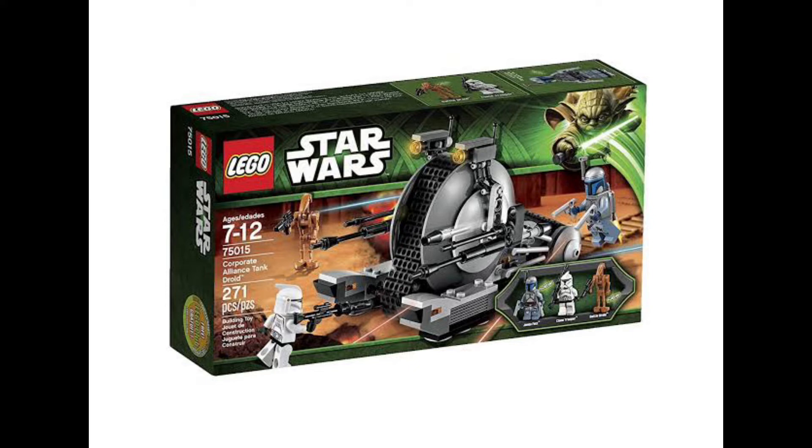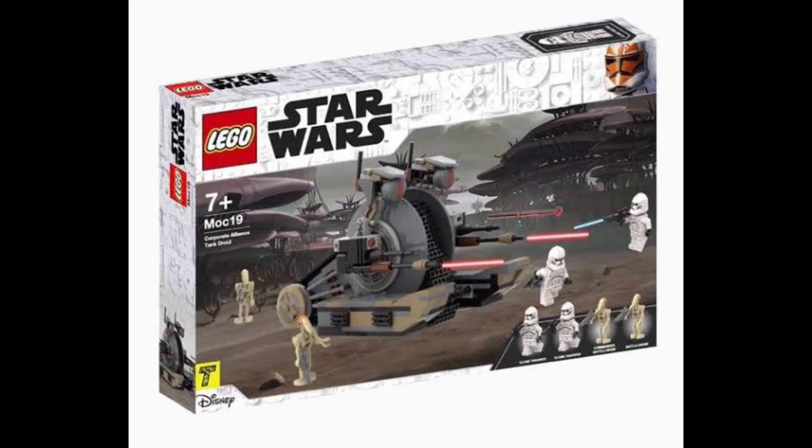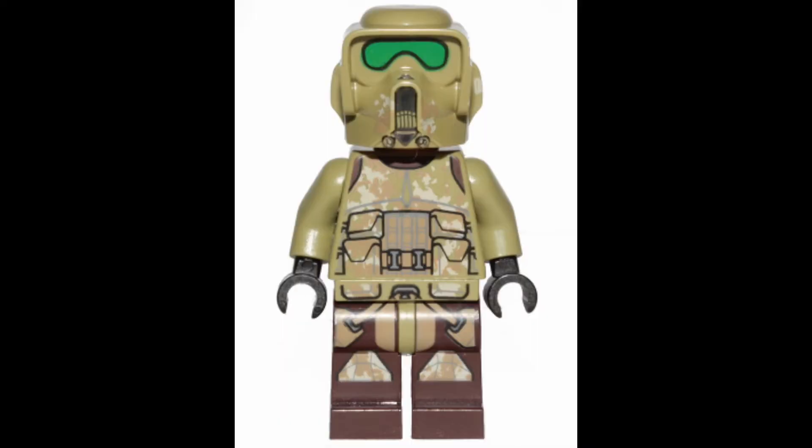Next up is a Corporate Alliance Tank Droid. It has been a long time since we've gotten a set similar to this, whether it be the Hailfire Droid or the Homing Spider Droid. I think this is a must-make. It could look like this concept art I found and could sell for $40, or if they really want to stretch it, $50. They made the Republic Fighter Tank, but it's been a while since we've gotten anything on the droid side.